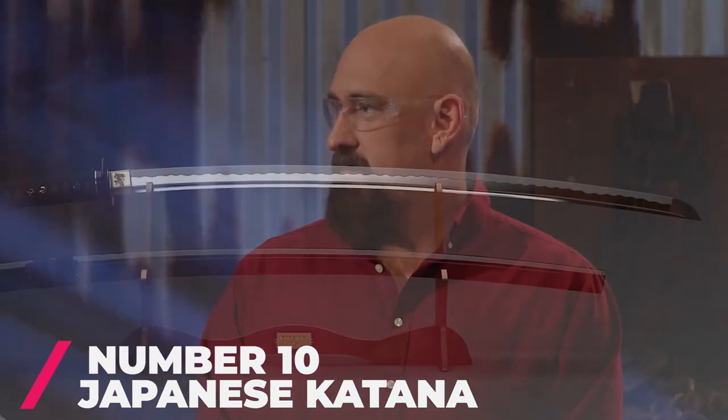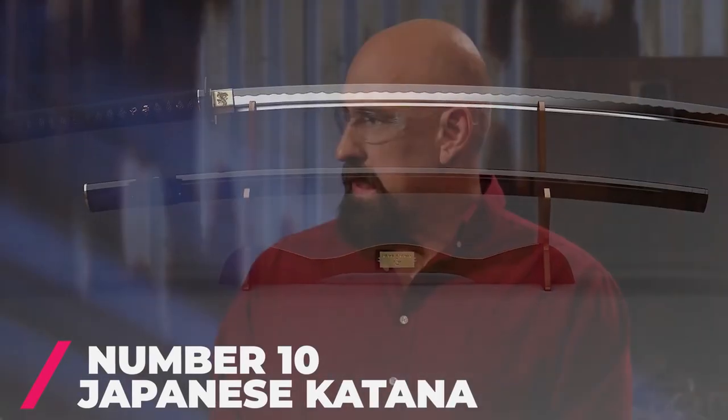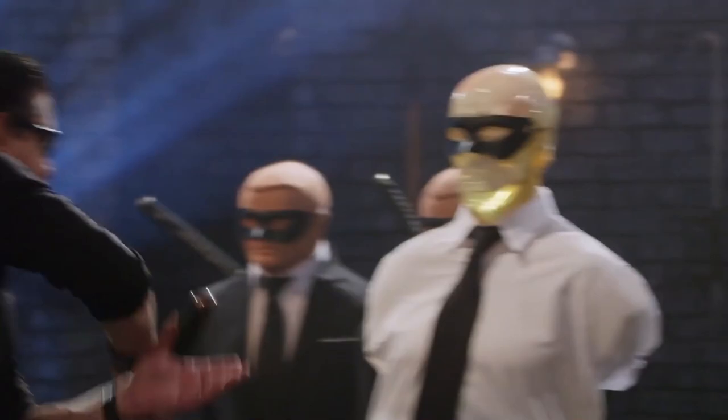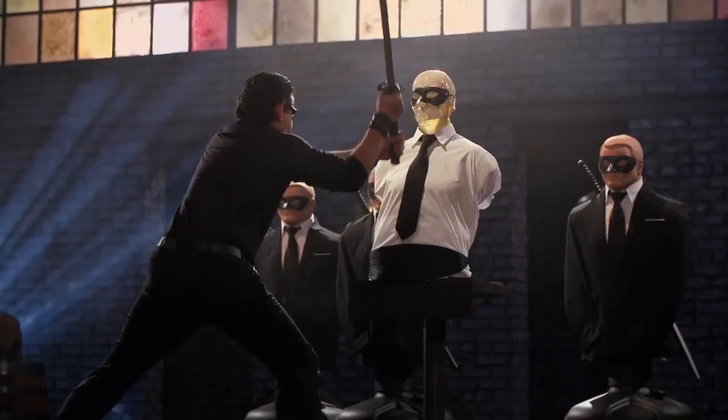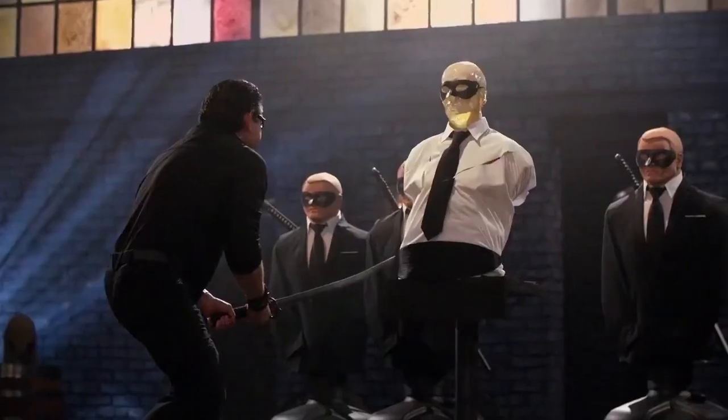Number 10: The Japanese Katana. The Japanese katana is a single-edged blade with a curve, held with both hands. It is flexible and quite strong. The blacksmith had to repeatedly heat and form the steel over and over to make sure it's strong and sharp enough to use. What can be so special and expensive about this sword?